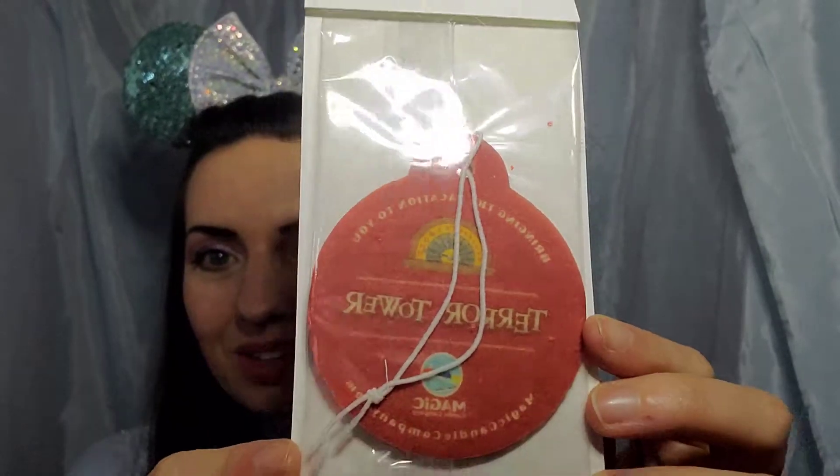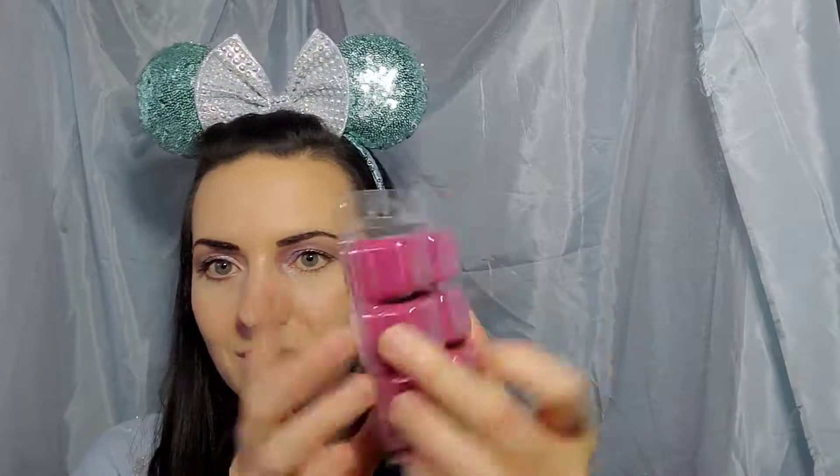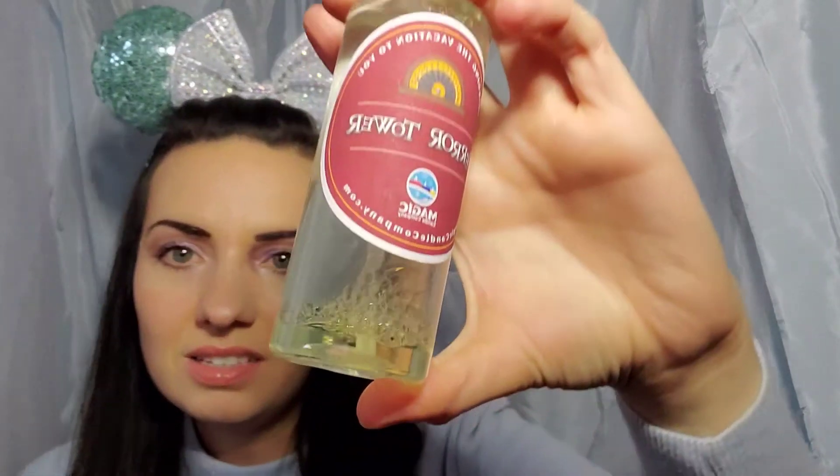I don't know what the scent is going to be, but here is the car air freshener. I haven't taken a sniff of anything just yet. Here are the wax melts that you get — you get six, and I believe each one, if you burn it for a long time, lasts for about a week. And then we have the room spray, and it does have oil in it because it's floating at the bottom, so I guess be careful.